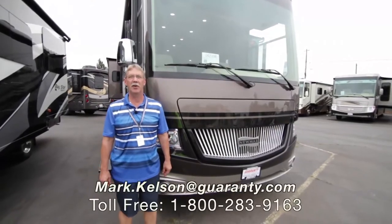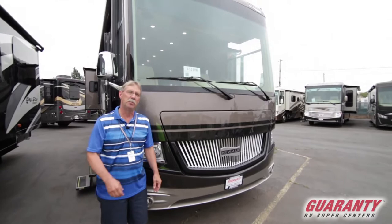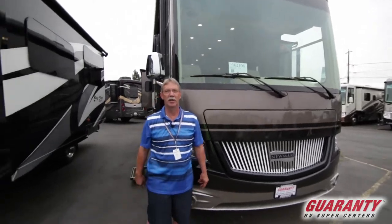Hey folks, Mark Kelsen here today at Guaranty RV in Junction City, Oregon to present to you this beautiful 2018 Canyon Star by Newmar. It's a 3710 model. Come inside and look at this beauty.